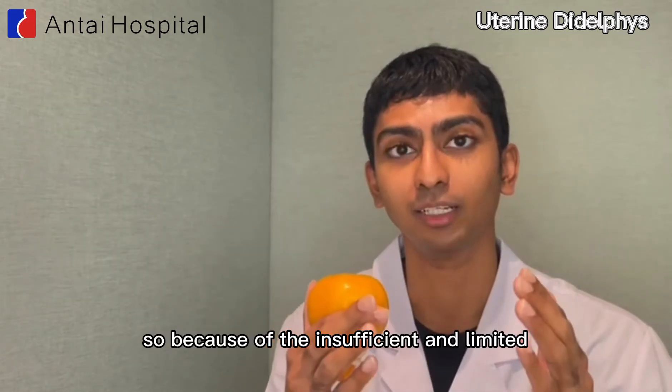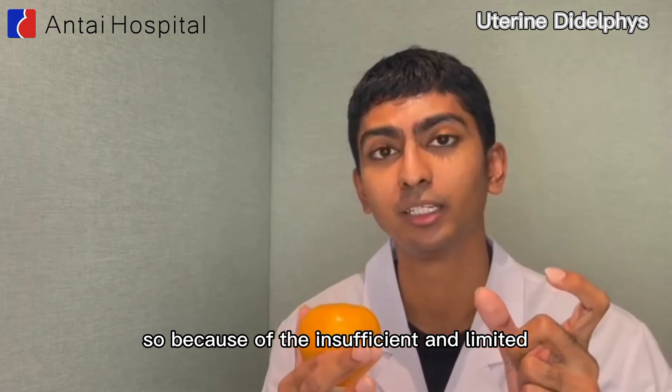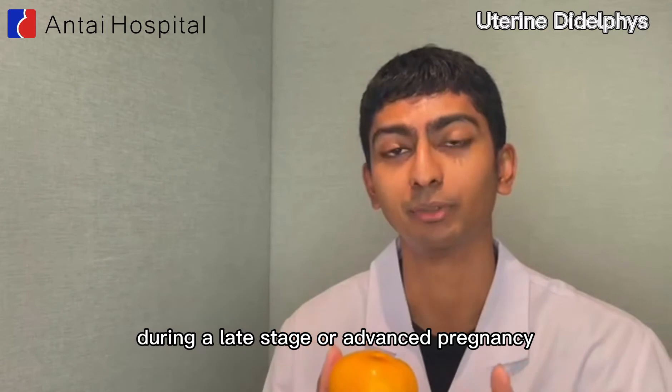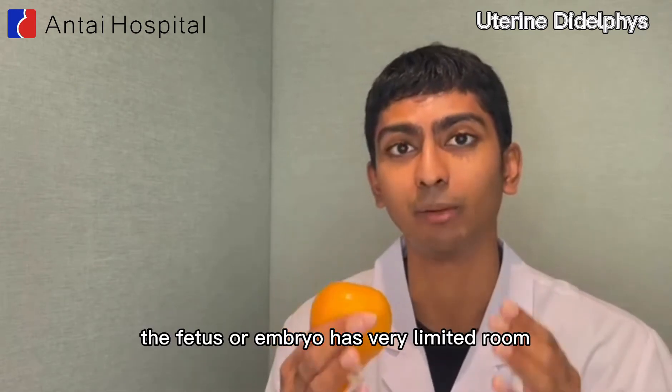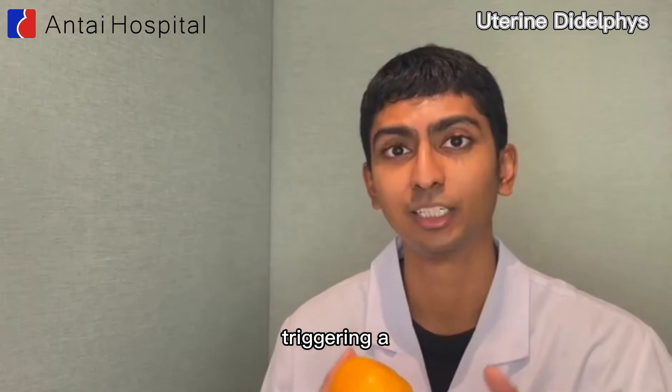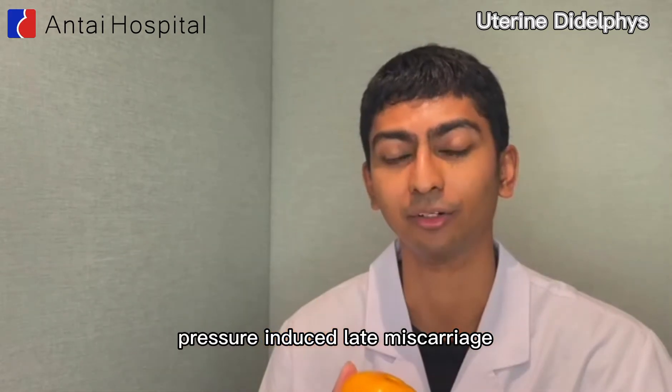Because of the insufficient and limited uterine volume during a late stage or advanced pregnancy, the fetus or embryo has very limited room and space to grow and develop healthily, triggering a pressure-induced late miscarriage.